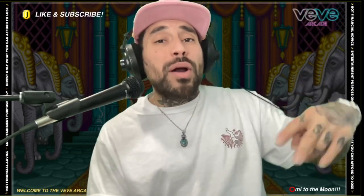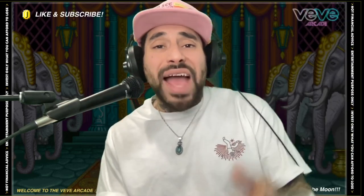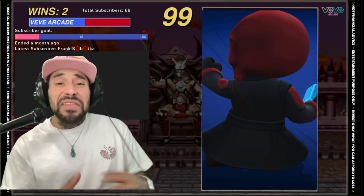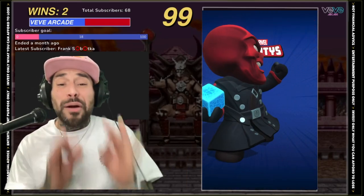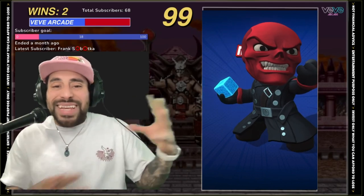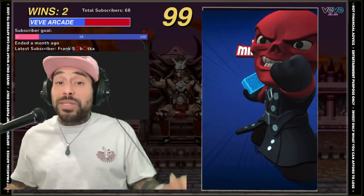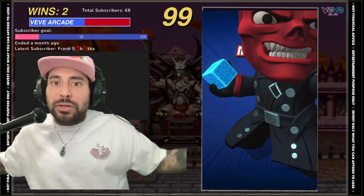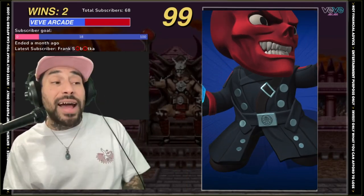Coming in second place for my favorite Marvel Mighty on the VV app would have to go to Red Skull. Look at this thing — the color combination is perfect, the red, the black, his face looks dope. He is holding the cosmic cube, which means he can control matter and energy — he can basically control reality.